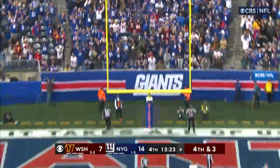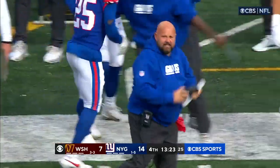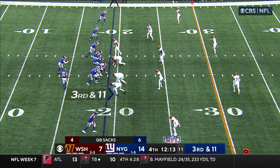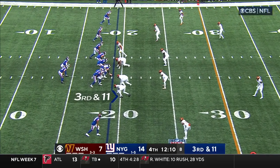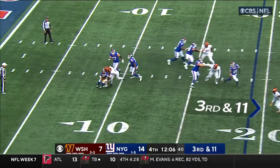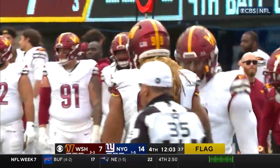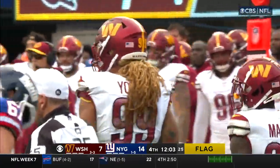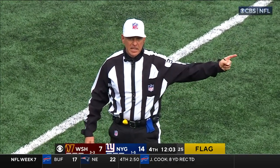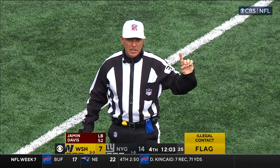That one is no good — deflected at the line. Emmanuel Forbes on the field, the first-round pick has been so overmatched today. Taylor looking the other way, in trouble and down he goes. Flag down, but Young and Sweat combine to bring down Tyrod Taylor while the quarterback was in the pocket — illegal contact, defense number 52, five-yard penalty, automatic first down.